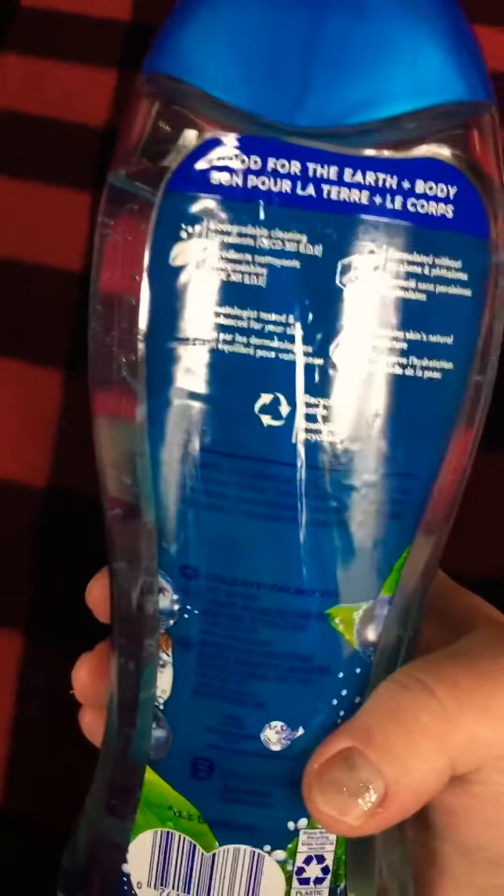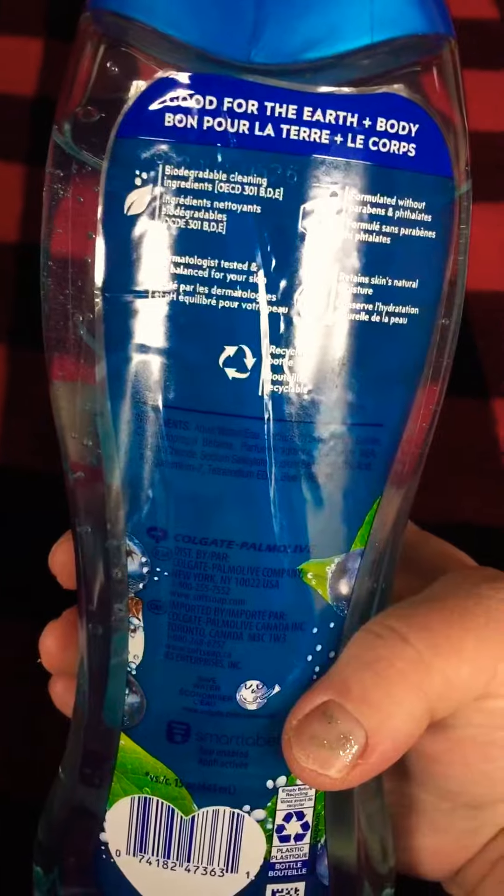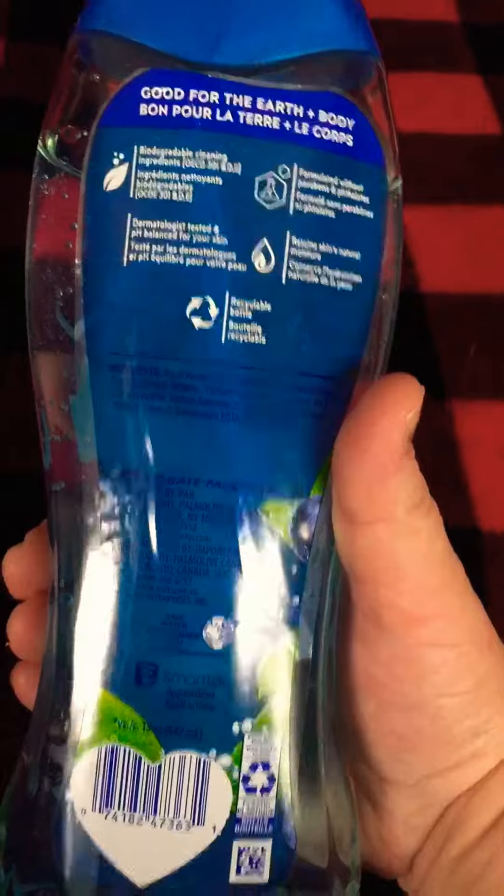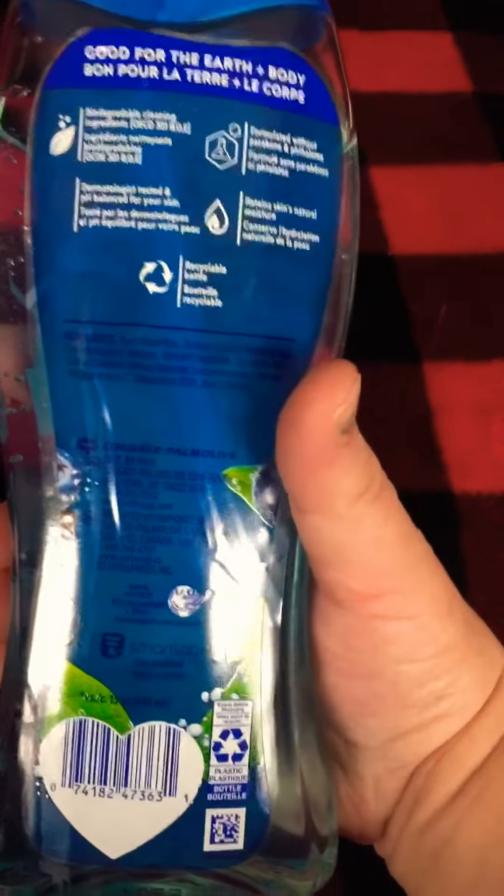It says here on the back that it has biodegradable cleaning ingredients. We've got to be earth-friendly — we have enough problems with the earth. It's really nice that companies are now seeing this.